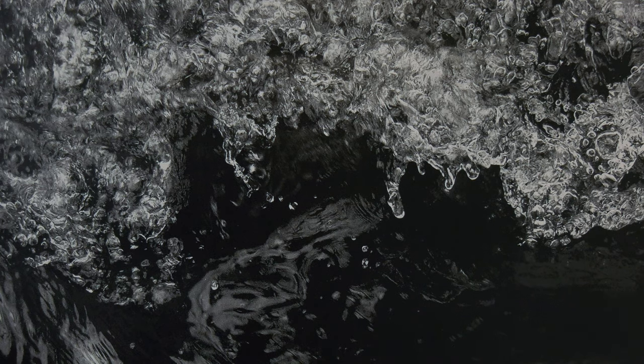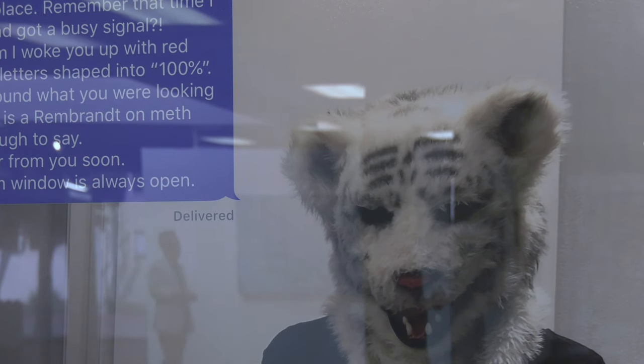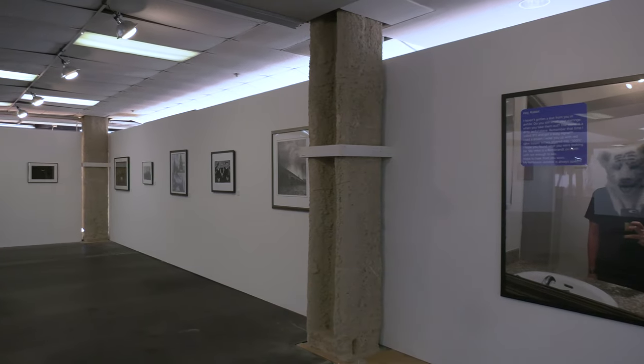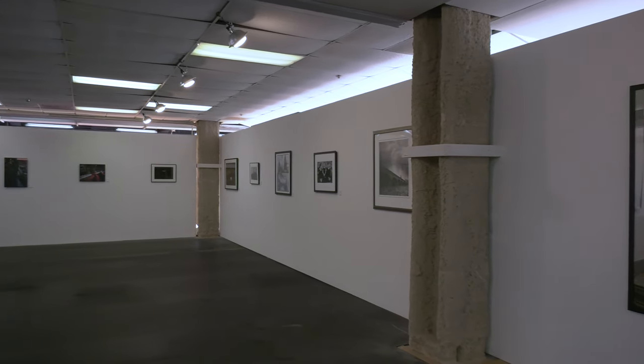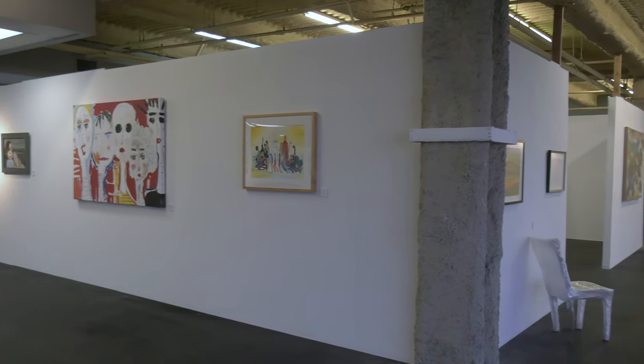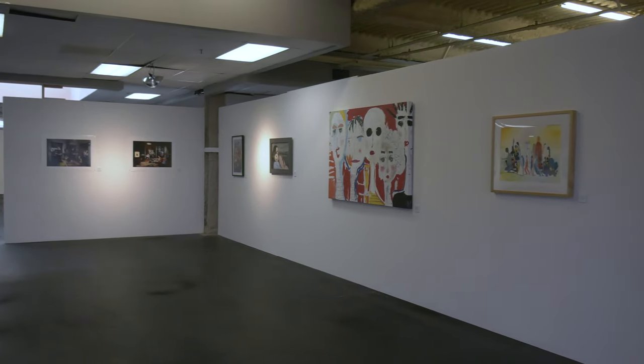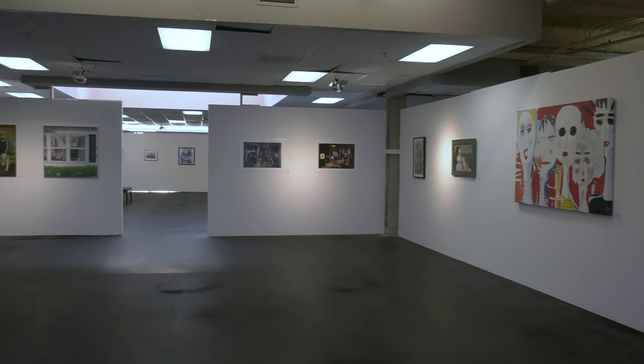We also took photography from other countries, and we have an artist from Japan and an artist from Madrid with their photography here. From that we have another gallery — the East Gallery — that has a lot of traditional oil, acrylic, and watercolor depicting people in today's world.